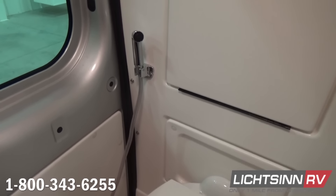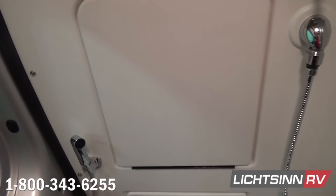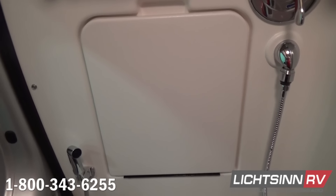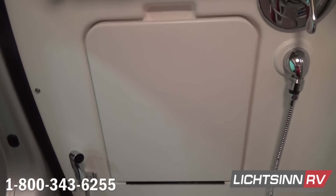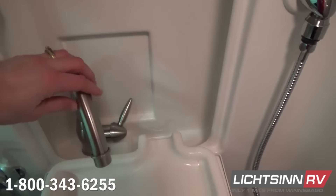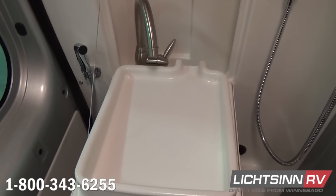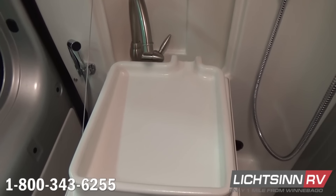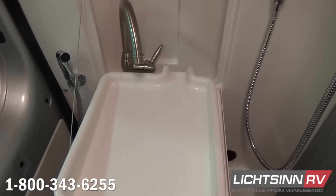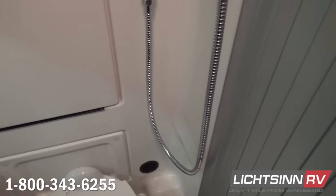The pull-down sink is exclusive to the 59K and when you drop it down it reveals a single-control satin nickel high-rise gooseneck lavatory faucet. We have a dedicated mixer valve and dedicated shower head off to the right, so you don't have to utilize your main sink like you do with other Class B vans. We include all of the accessories you'll need including a mirrored medicine cabinet, shower curtain, tissue holder, a towel bar exclusive to the 59K, and a sliding tambour bath door.